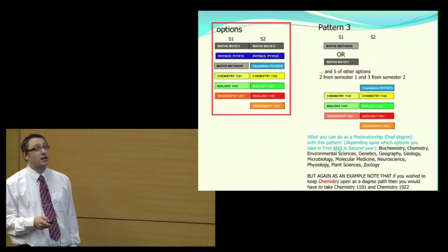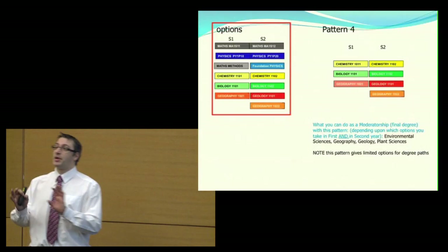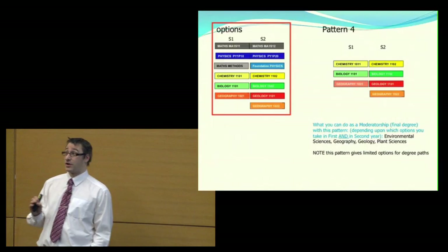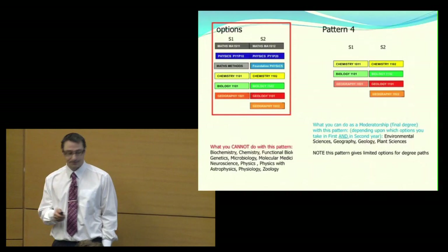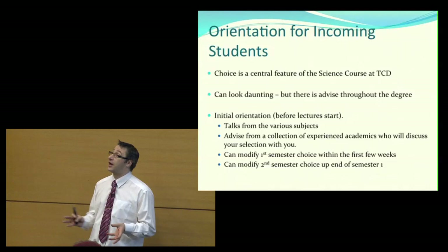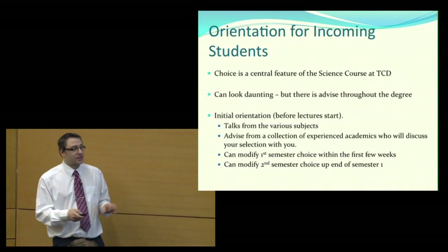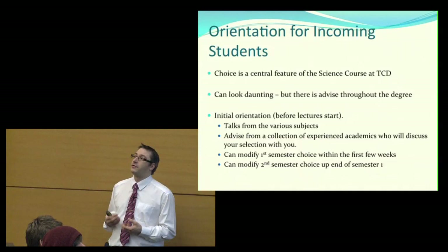The third pattern has mathematics in only one semester, and again the choice matters. The fourth pattern has no mathematics at all — some people think this is great, but in fact there are very few degree programmes you can get into with no maths, as most have a mathematics prerequisite. The key point I'm trying to get across is that choice is a central feature of the Trinity Science degree programme.